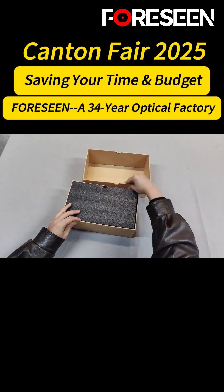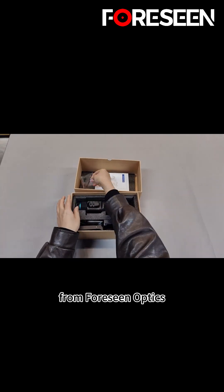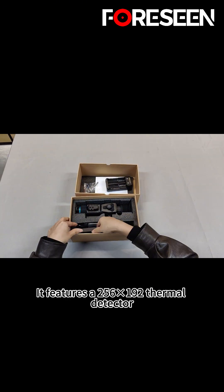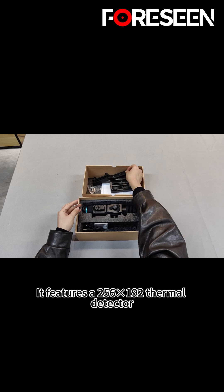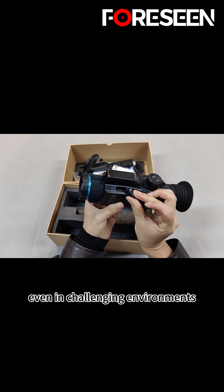Hello everyone, I'm Michael. Today, I'm introducing a high-performance thermal imaging riflescope from Foreseen Optics. It features a 256×192 thermal detector with high thermal sensitivity, delivering clear and detailed imaging even in challenging environments.